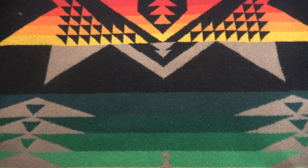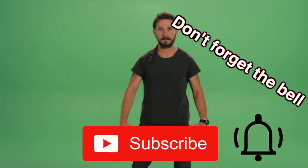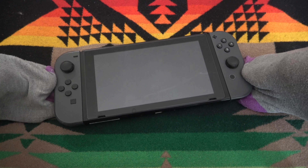Ladies and gentlemen and children of YouTube, yesterday, if you saw on Instagram, I just bought the cheapest Nintendo Switch in the world. Maybe it's not the cheapest in the world — that's just a clickbait title.